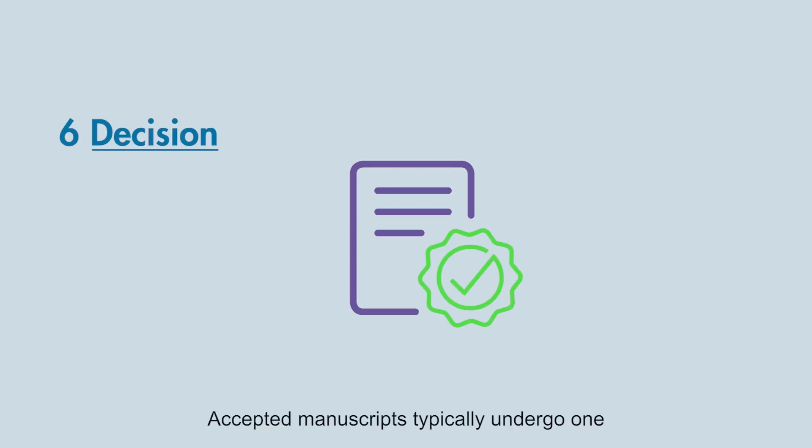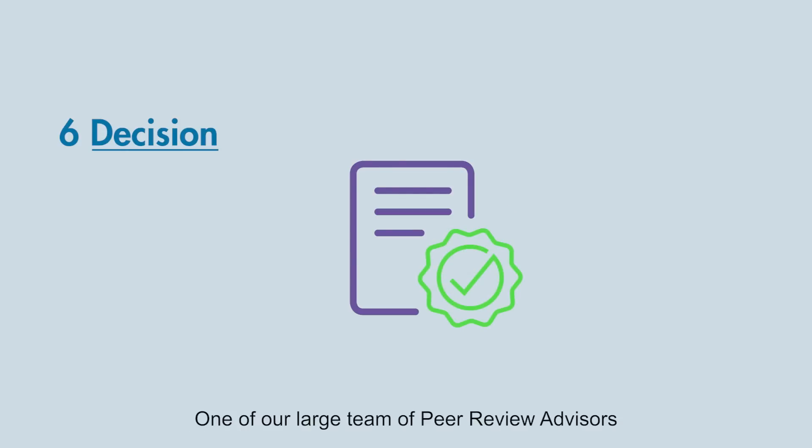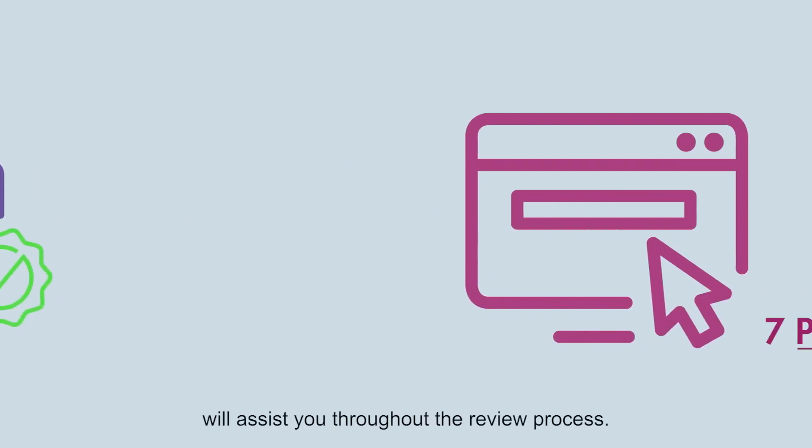Accepted manuscripts typically undergo one or two rounds of revision before being accepted for publication. One of our large team of peer review advisors will assist you throughout the review process.